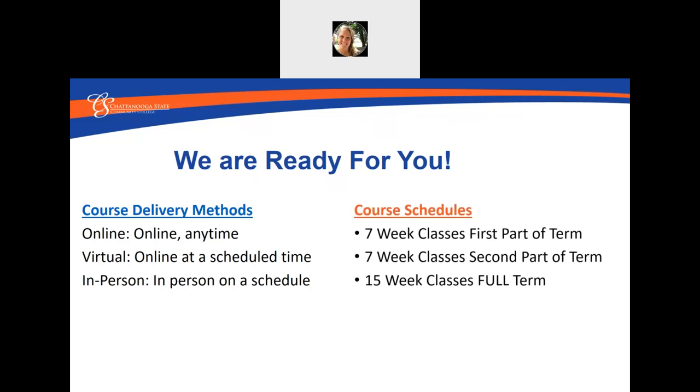We also have several course schedules. Some classes meet seven weeks for the first part of term, and some classes meet seven weeks for the last part of term. Most of our classes on high school sites are 15 weeks, which are full term. Be sure to check your course registration to see when your class starts and ends.